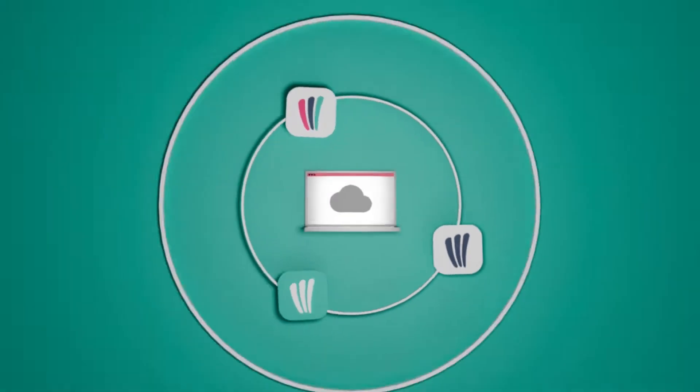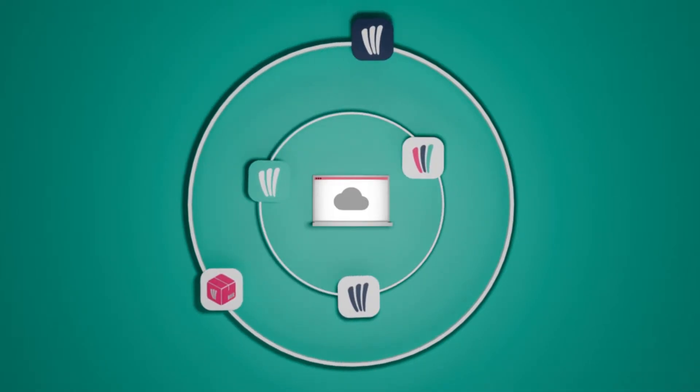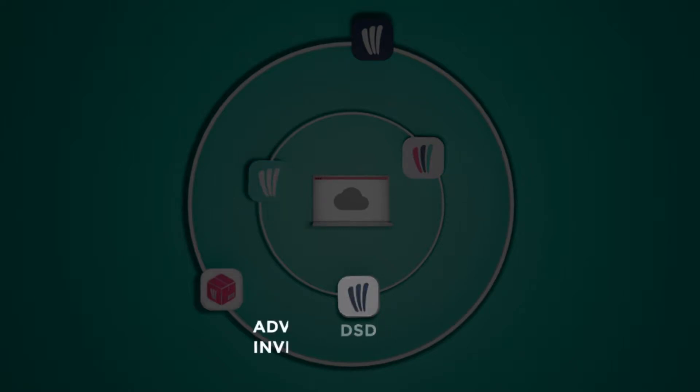Our integrated 5-app network solves TSD and pre-sales processes, with each app designed for different tasks, such as order creation on the spot, digital ordering, invoice printing, warehouse management, and route optimization and management.